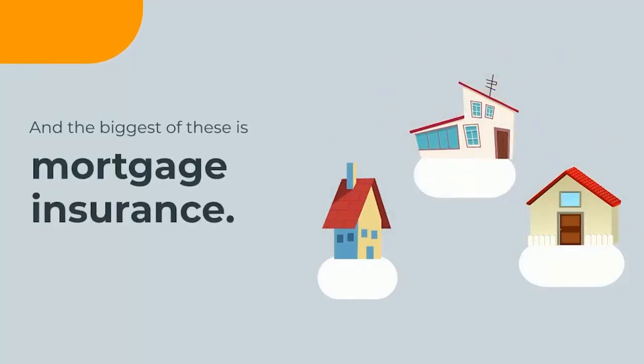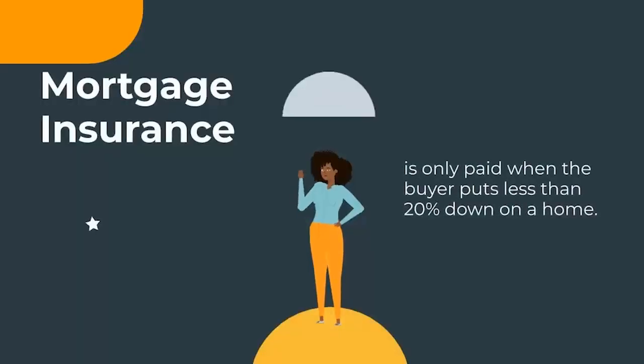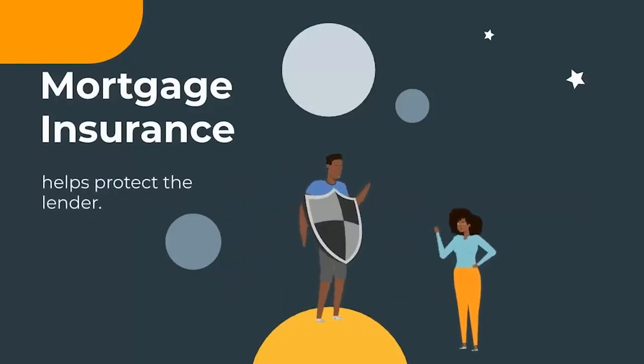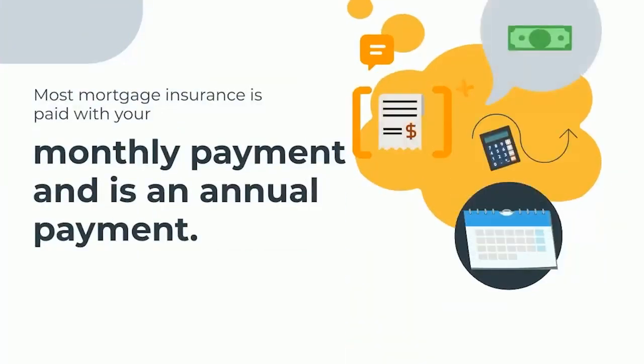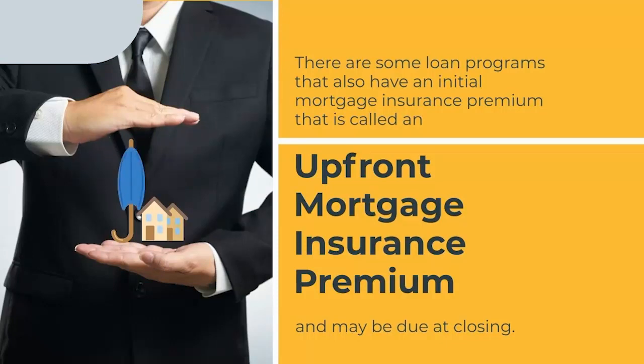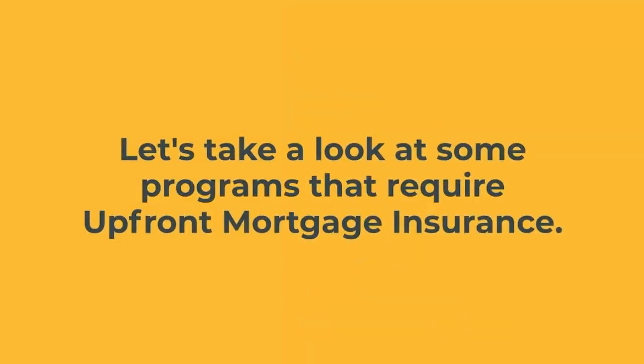The type of mortgage you choose can also have a big effect on your closing costs. The biggest of these is mortgage insurance. Mortgage insurance, or MI, is only paid when you put less than 20% down to buy the home; it helps protect the lender. Most mortgage insurance is paid with your monthly payment and considered an annual payment, however some loan programs also have an initial upfront mortgage insurance premium that may be due at closing.